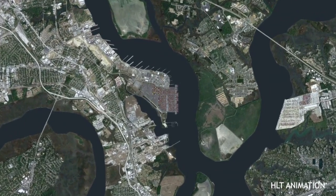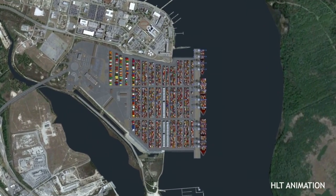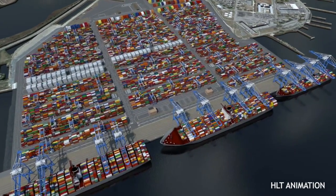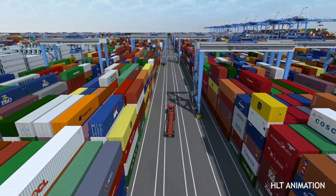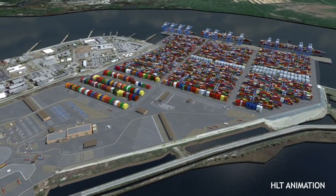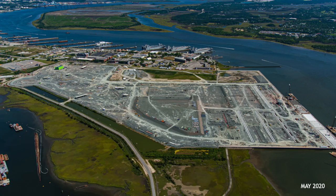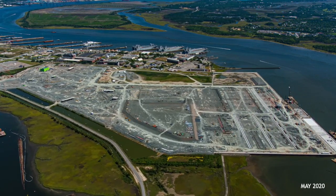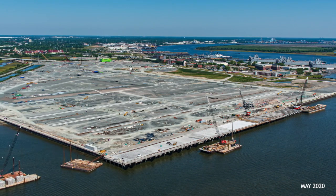To give you an idea of the magnitude of that terminal — when built in three phases, it will have 2.4 million TEUs of capacity, which is about the same capacity as the Wando terminal today. So it's a significant enhancement in our capacity. When finished, if it stood alone, it would be the ninth largest container terminal in the United States. It covers 300 acres, and we had to reclaim 65 acres from the Cooper River to make it big enough to be viable.